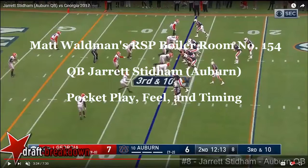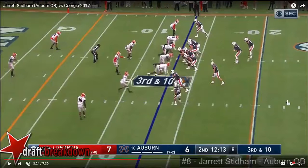Welcome to the RSP Boiler Room. I'm Matt Waldman with the Rookie Scouting Portfolio. We're going to take a look at Jared Stenum, the quarterback out of Auburn. Here he is in the red zone on a third and ten. We're going to watch him where his receivers are going to run a mesh route — dual crossing routes working over the middle.